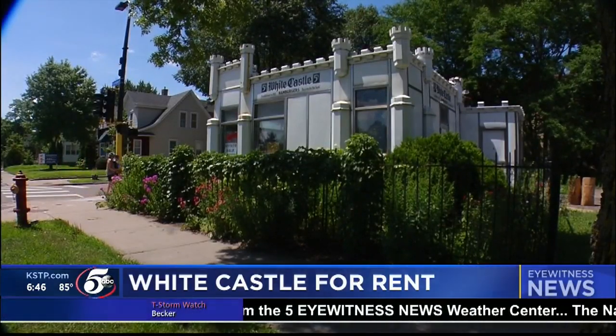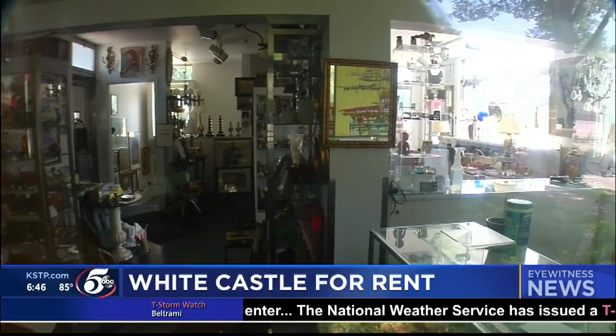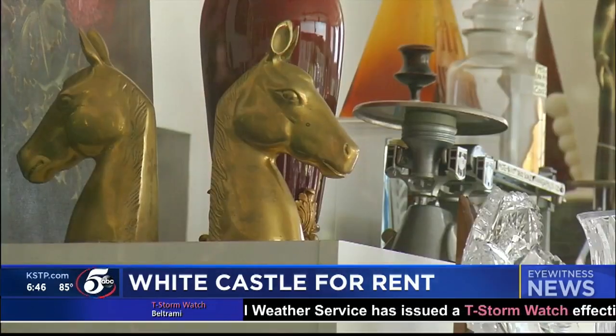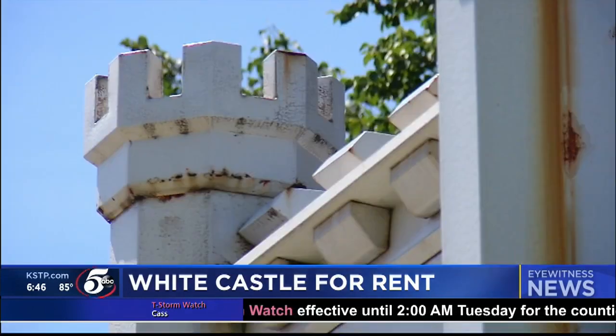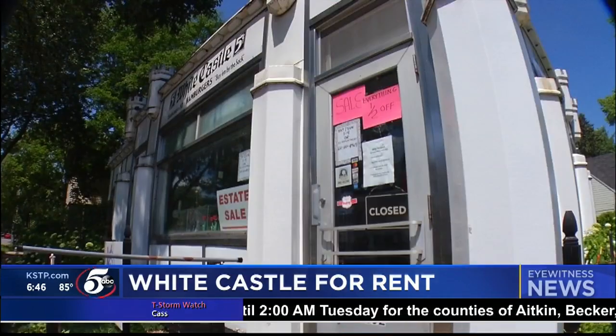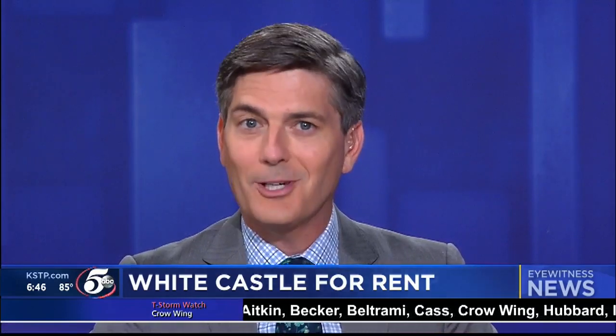Don't you love driving by this place? This is that little White Castle there in South Minneapolis. It's on the National Register of Historic Places. This former fast food joint is now an antique shop along Lindell Avenue in Minneapolis. And now it's ready for a new occupant. Our Joe Mazin takes us inside the history of this location.